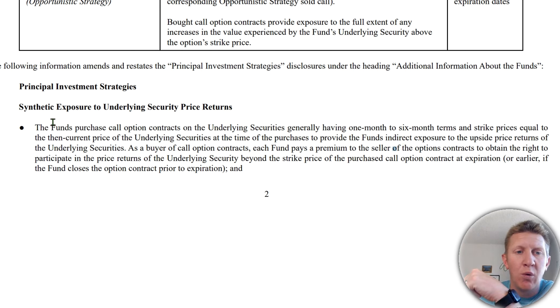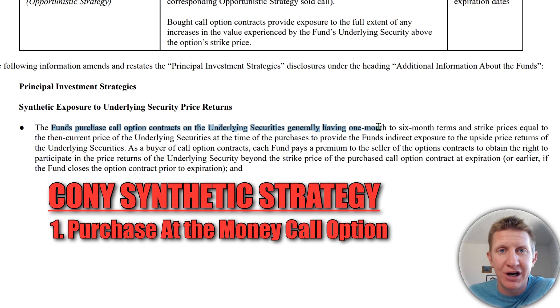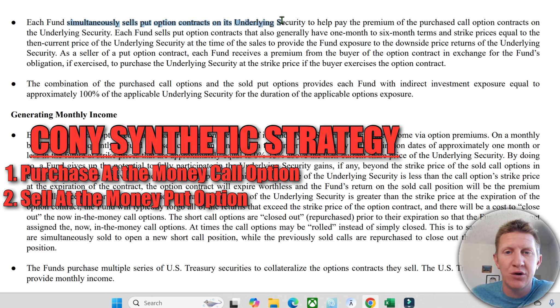The way they break that down: number one, they purchase call option contracts on the underlying securities, which generally have one-to-six month terms and strike prices equal to the then-current price. So in the case of COIN, if the price is $230 per share, they would purchase call options at $230 per share — right at the money — with a duration of one to six months. By purchasing the call option, any growth in the stock price is captured, as the value of the call option rises with the underlying stock.